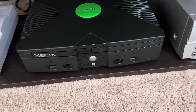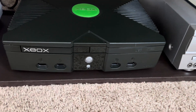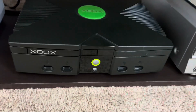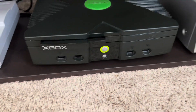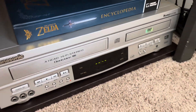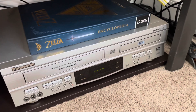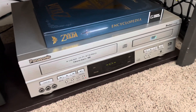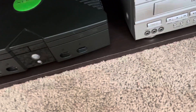Over here, I got this original Xbox within the last year — the two original Xbox controllers came with it, and as you can see it does work. And then this Panasonic VHS and DVD player that we've had in our family for years — I just brought it up here because it's been sitting and doing nothing for years.